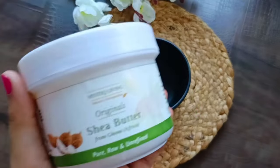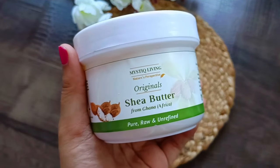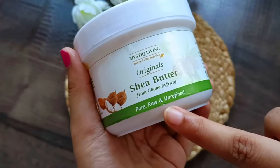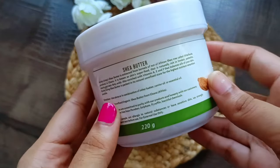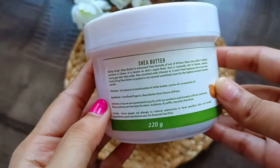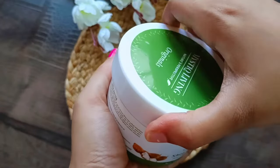Shea butter is a rich fat that is extracted from the nuts of the shea tree, native to West Africa. It gets absorbed into the skin quickly and is highly loaded with vitamins and fatty acids. Shea butter doesn't melt at high warm temperatures — it has a cream texture with anti-inflammatory, antioxidant, and antibacterial properties.